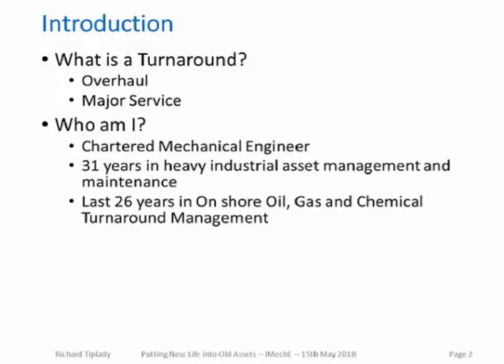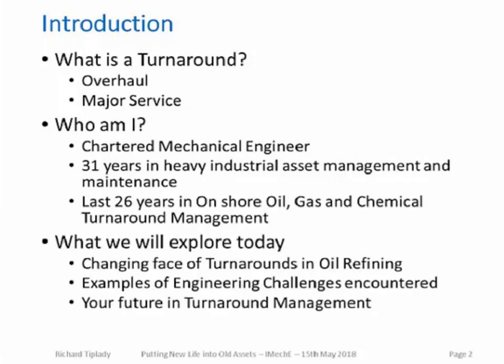I'm a chartered mechanical engineer with 31 years in heavy industrial asset management and maintenance, the last 26 years of which have been in onshore oil, gas, and chemical turnaround management. Our agenda today will start with an exploration of challenges in turnaround management, examples from oil refinery turnarounds I've encountered, opportunities for engineers in turnaround management, and then a short question and answer session.